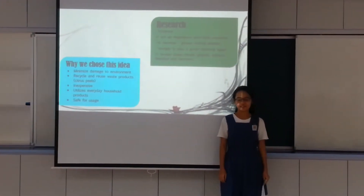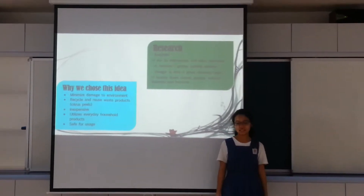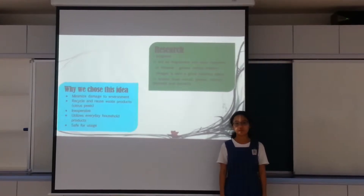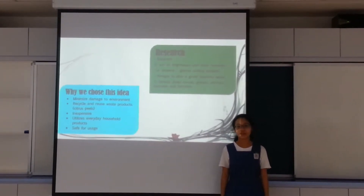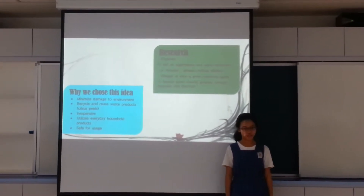To solve this, we brainstormed some possible solutions, which included using acidity in food like lemon, vinegar, etc. Our brilliant idea was the fermenting of citrus fruit peels, as these peels are actually thrown away as waste products, and citrus fruit has high enzyme levels which can decompose things.